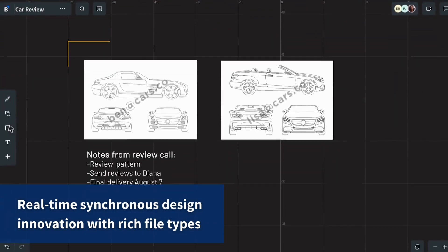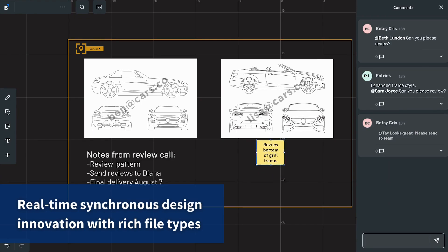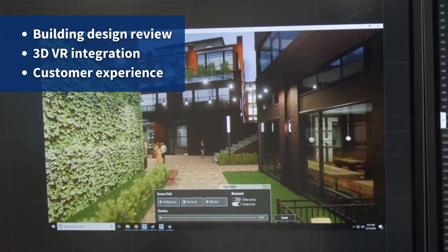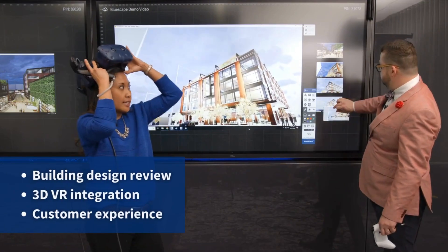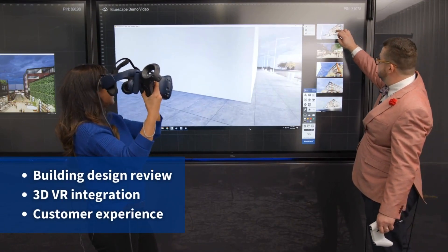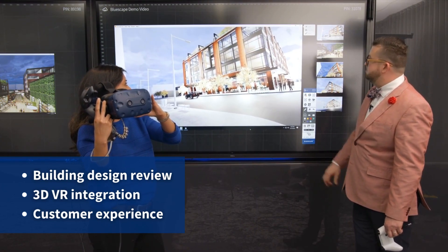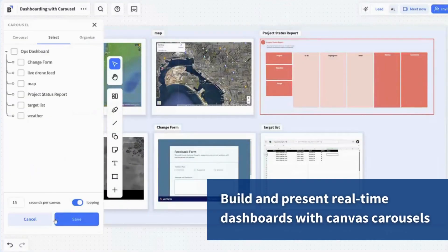Bluescape has proven its value in commercial industries for over a decade where similar challenges persist: large dispersed teams, complex product development with various data sources, and the pressure of speed to value. Bluescape gives teams a new way to share information and produce joint products together in real time, from planning to execution — a true mission partner environment.